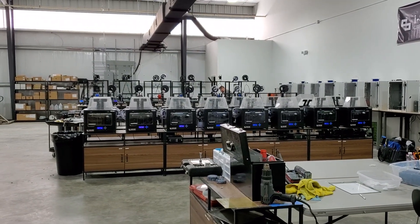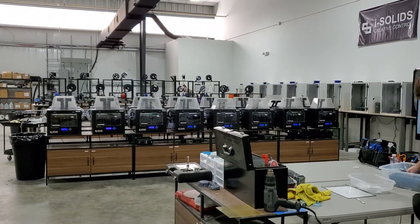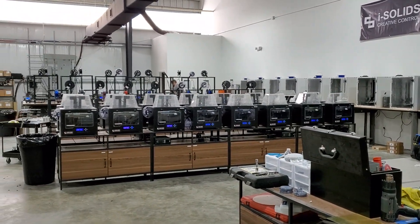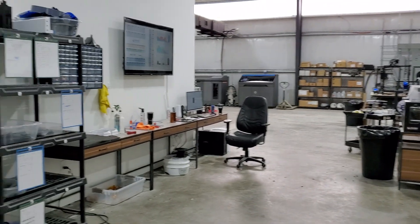I'm finally getting around to actually posting a video from the day and seeing how we kind of run things, and of course being able to introduce you to the team. So I'm just kind of walking my way around the shop.